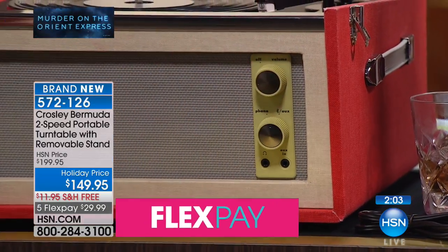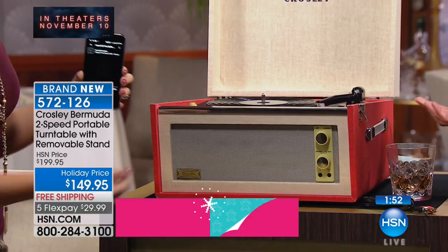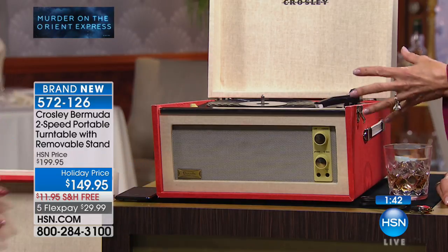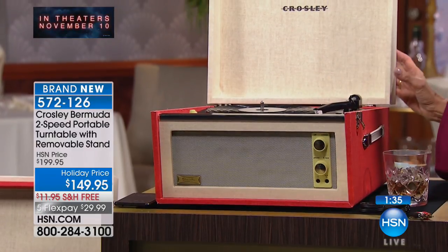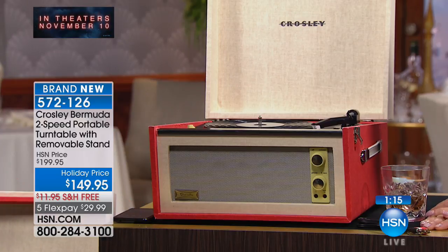Listen to that incredible sound. Doesn't that just speak to your heart? Can you imagine having this in your home during the holidays? People will look at it and say their old turntable didn't sound like that. Brand new today — this is the first opportunity for everyone to see it, and only a few hundred are available. We will ship it to you for free.